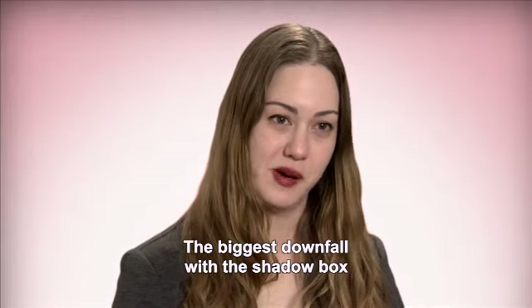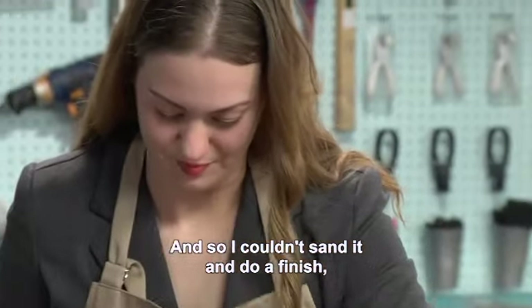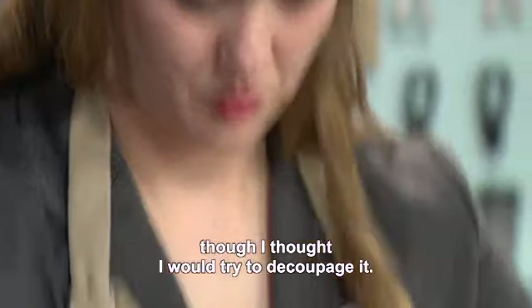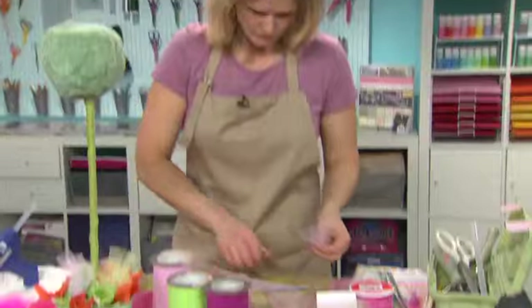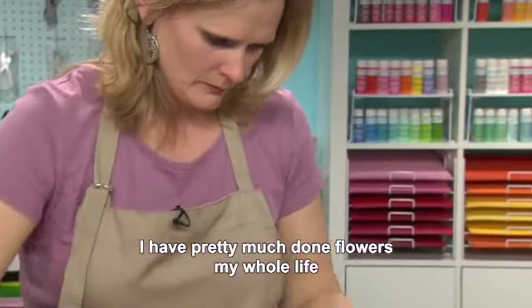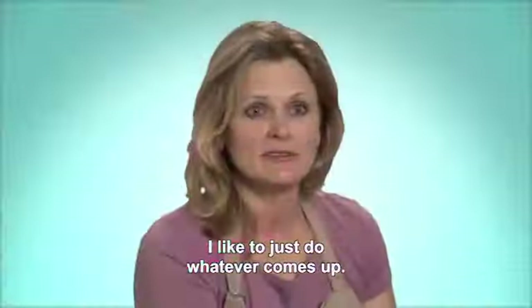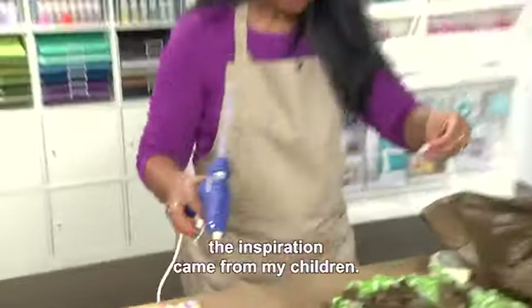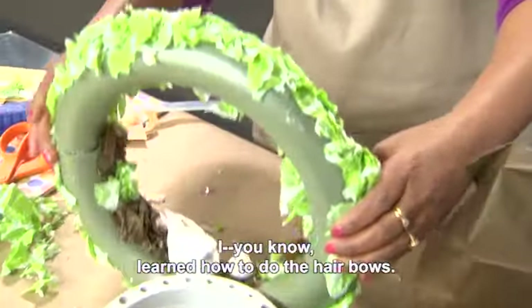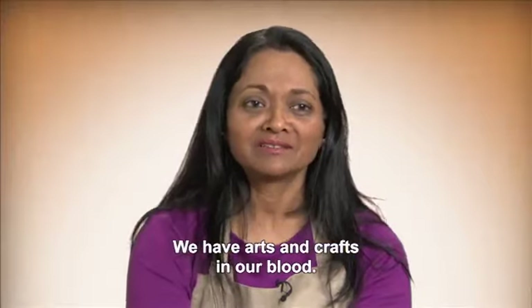The biggest downfall with the shadow box is I thought it was real wood and it was plastic, so I couldn't sand it and do a finish — I thought I would try to deco-podge. I started out at 12 years old working in a flower shop and have pretty much done flowers my whole life. Doing arts and crafts, the inspiration came from my children. When my daughter was growing up, I learned how to do hair bows, and then she grew older and I started making jewelry. We have art and crafts in our blood.